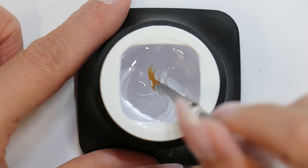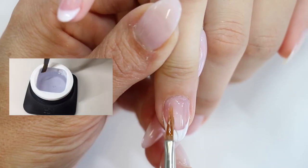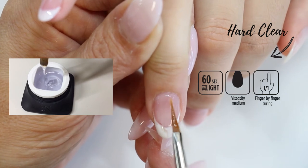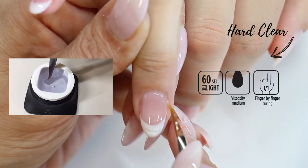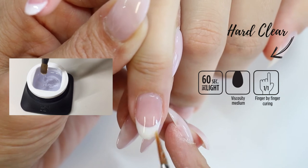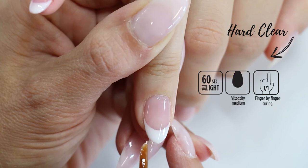The Heart Builder Clear is a clear gel with medium viscosity and is very self-leveling, which is perfect for experienced nail technicians who want to work faster. The Heart Builder Clear is one of the strongest gels in the Heart Builder range — its strength is even comparable to acrylics — so it will allow you to work much thinner. The Heart Builder Clear is highly recommended for nail extensions.